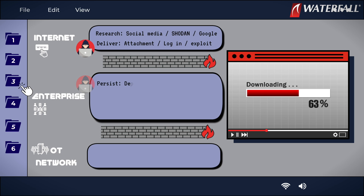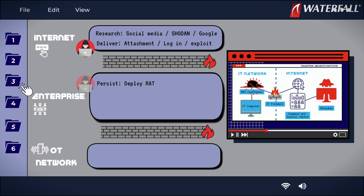Step three: that malware or attachment is a remote access Trojan, or RAT. The RAT connects out to a command and control center on the internet. In step four, the attacker then operates the RAT remotely, gathering intel about the company network and stealing more credentials like passwords, password hashes, or tickets that Windows systems use under the hood.